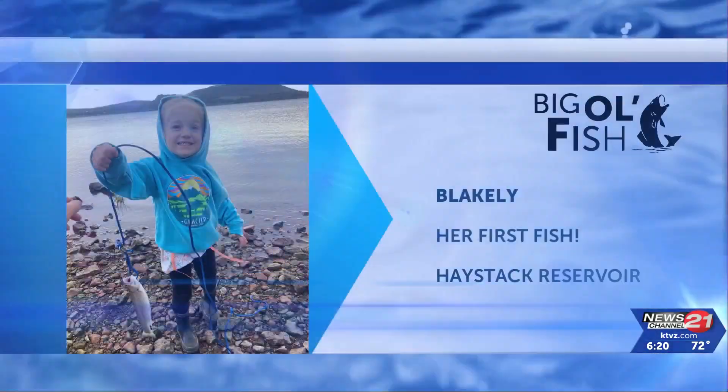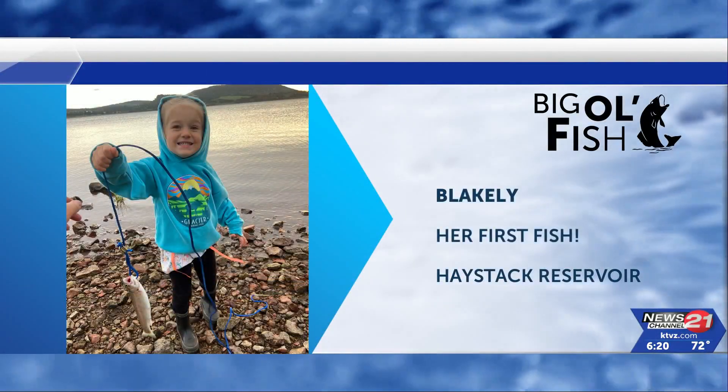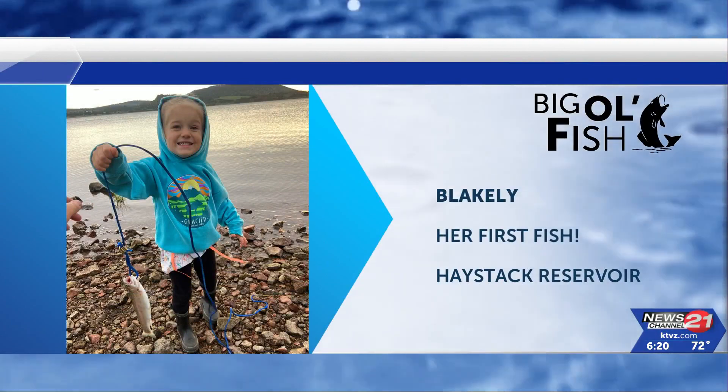Let's start things off with Blakely, who caught her very first fish. Congratulations, Blakely. Keep them coming.